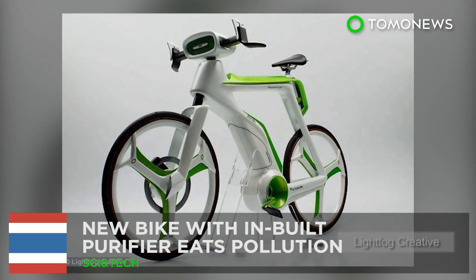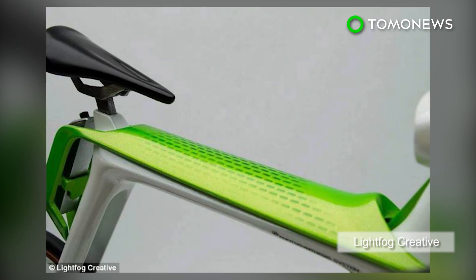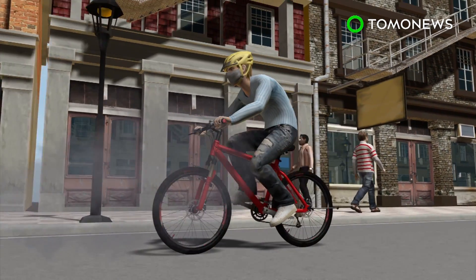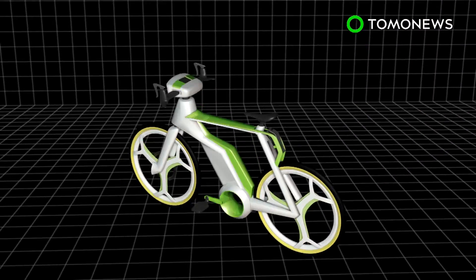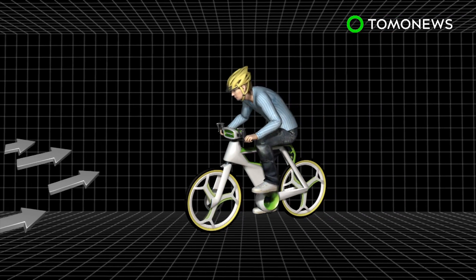Bangkok-based design firm Light Fog Creative and Design has developed a new bicycle able to transform polluted air into clean air and oxygen. The engineers have designed a new bicycle that can be comfortably used despite heavy pollution. The new bike will have a built-in air filter fitted between its handlebars, which captures dust, pollutants, and unwelcome airborne particles.